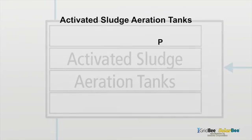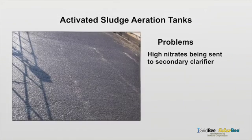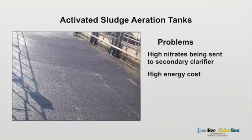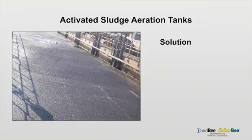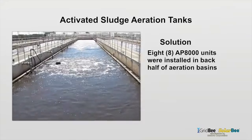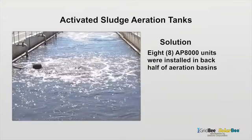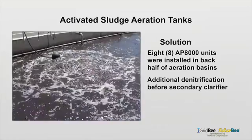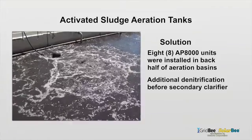The activated sludge aeration tanks were sending high nitrates to the secondary clarifier, as well as experiencing high energy costs. By installing eight AP8000 units in the back half of their aeration basins, they were able to create an additional pseudo-anoxic zone, which led to substantially more denitrification.